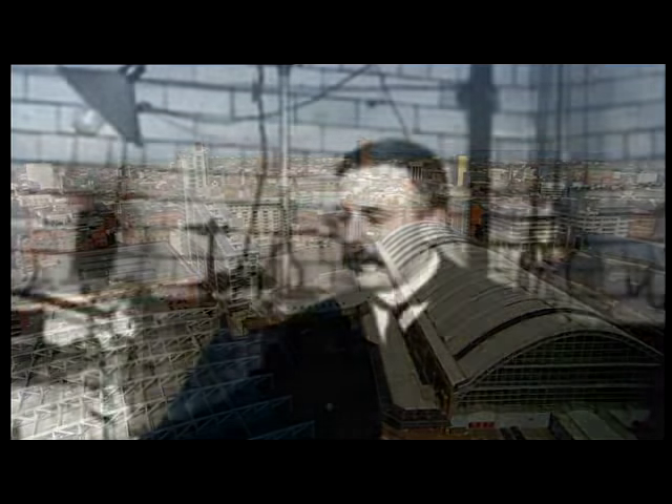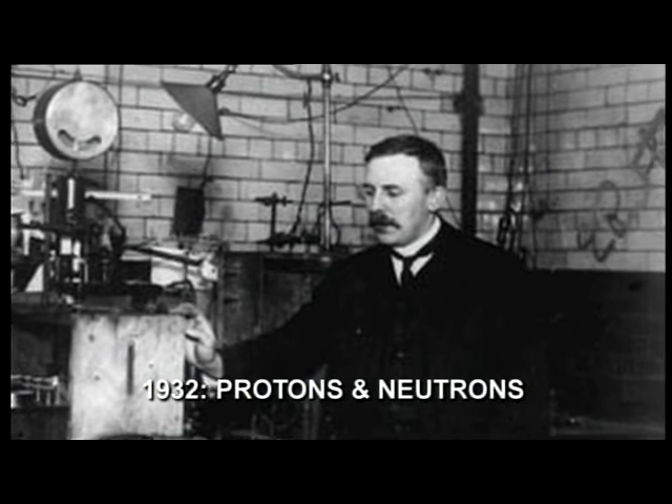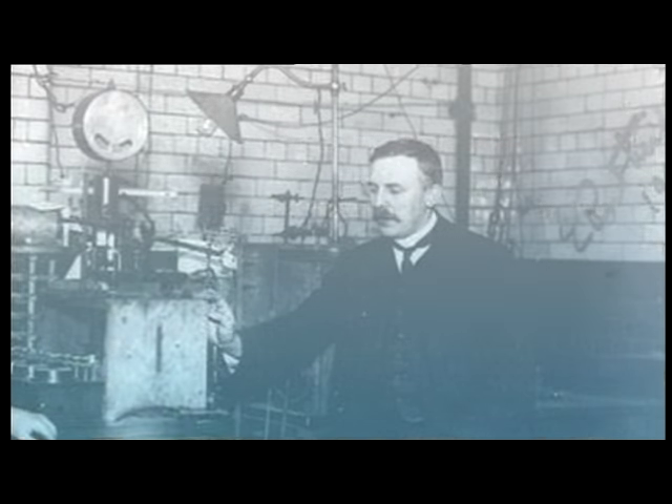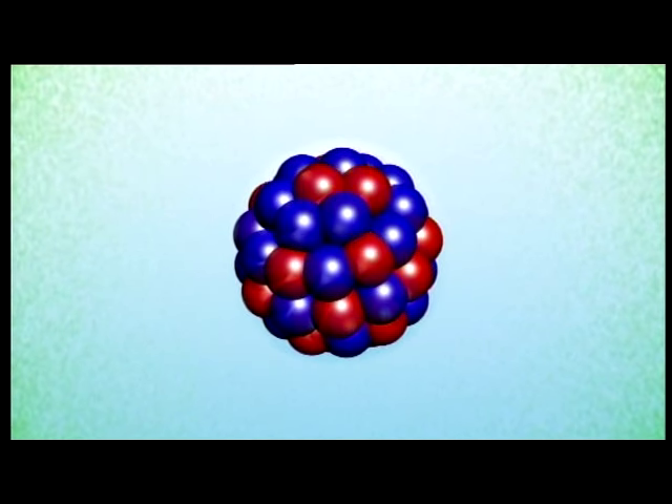After discovering the nucleus, Rutherford continued doing experiments, firing particles at different targets to delve into the structure of the nucleus itself. By 1932, Rutherford and his colleague James Chadwick had found that the nucleus is made of two kinds of particles: positively charged protons and electrically neutral neutrons. The discovery of neutrons — uncharged particles of mass one — has proved of great significance and importance, giving us a much clearer understanding of the actual structure of nuclei.